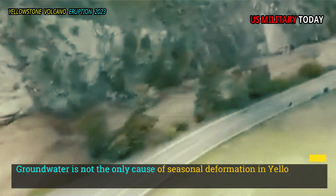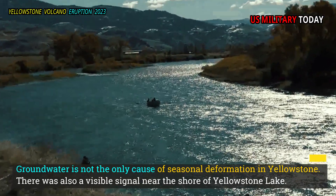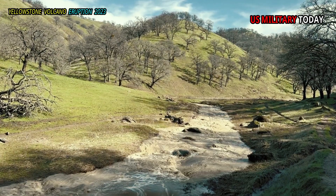Groundwater is not the only cause of seasonal deformation in Yellowstone. There is also a visible signal near the shore of Yellowstone Lake. Thanks to all that runoff, the lake level rises quickly in the spring, and then falls gradually over the summer.